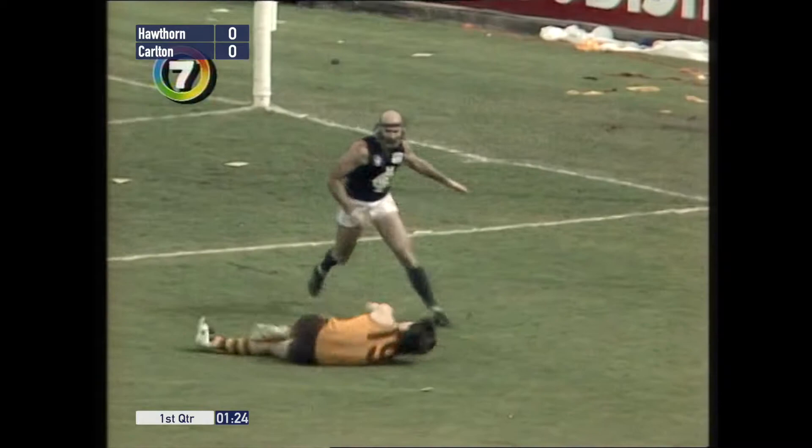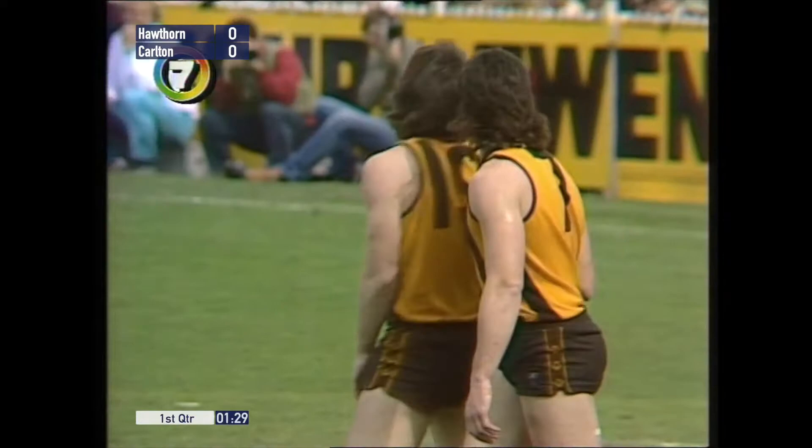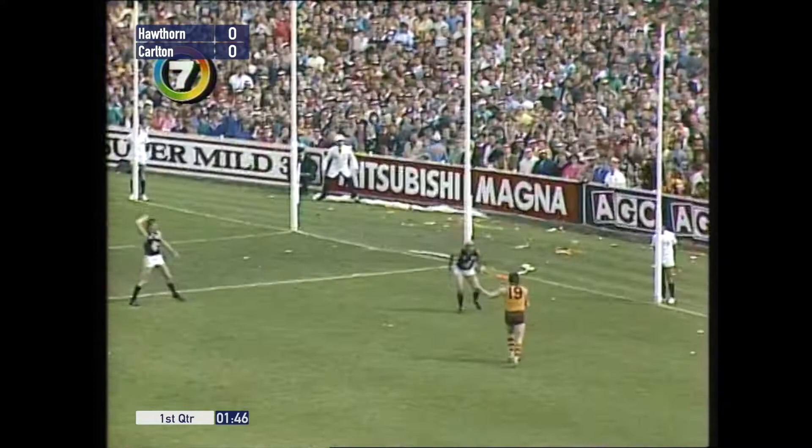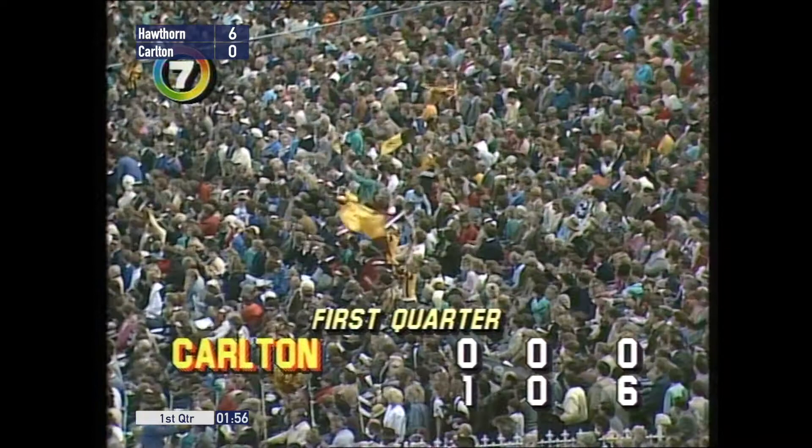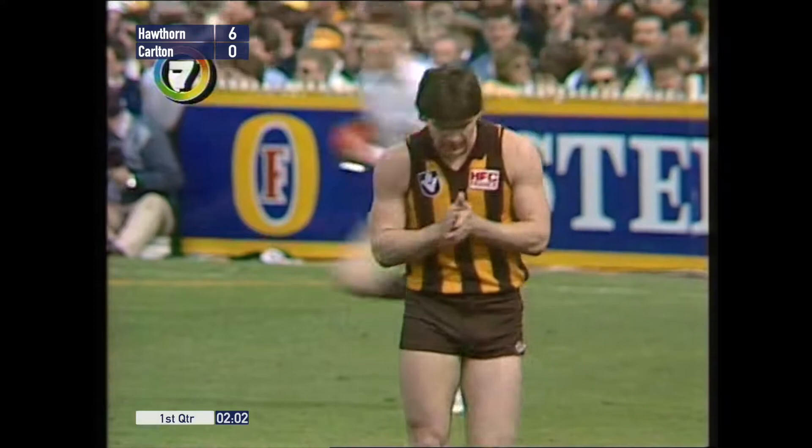It wasn't Blackwell — that's a separate incident. Brereton into the goal square. Dunstall! Dunstall had the chance to bring up the first score of the game in a swirly wind, so the kick perhaps not as easy as it looks. The crowd behind the goal — all Hawthorn supporters — like it. Hawthorn get off to a very good start, one goal at the 1 minute 50 mark of the first quarter. An excellent mark by Jason Dunstall.